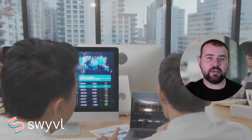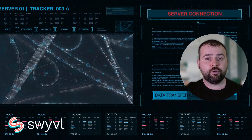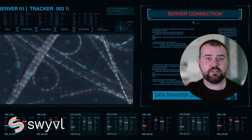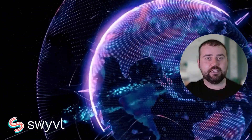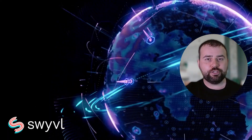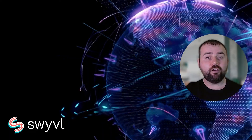Urban planners use big data and advanced analytics to understand city dynamics like traffic flow, population growth and utility usage, aiding in smarter city design. In environmental management, these techniques help track changes in ecosystems, monitor climate change effects and plan conservation strategies. The integration of big data and advanced analytics in mapping is revolutionising the field, enabling more accurate predictions, better decision making and a deeper understanding of the world around us.